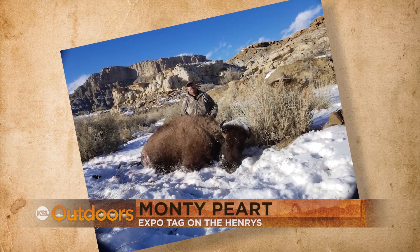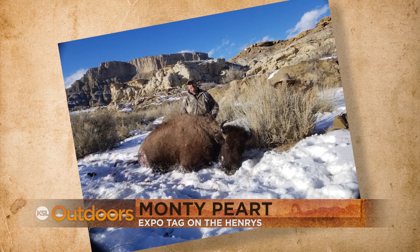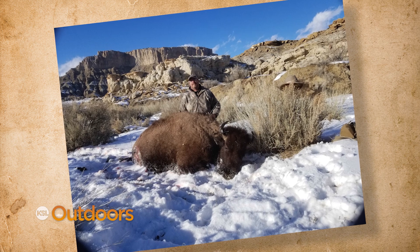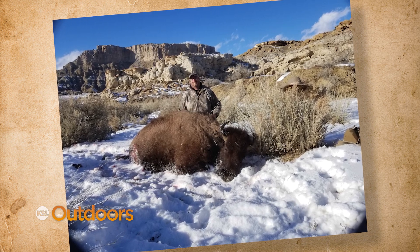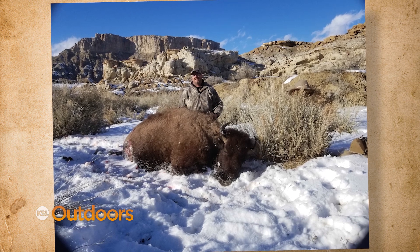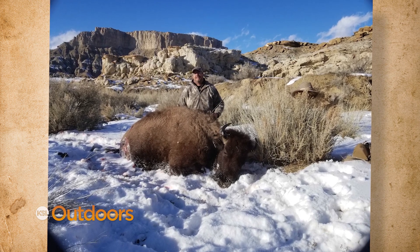We kick it off with an expo tag from last year and one happy hunter. Monty Pert won the Henry Mountain bison tag last year at the Hunt Expo. This hunt has been a lifelong bucket list dream for Monty, and boy did he earn it. Monty spent 15 days of a 16-day hunt to get this great cow.